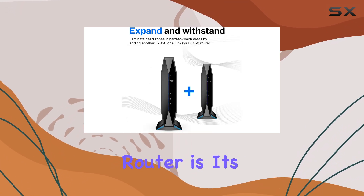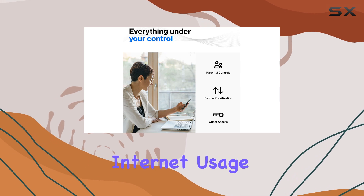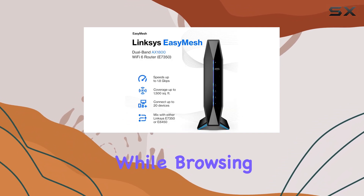One standout feature of this router is its parental controls, which allow you to manage and monitor internet usage for your children. This is an essential tool for families, providing peace of mind and ensuring that kids are safe while browsing online.